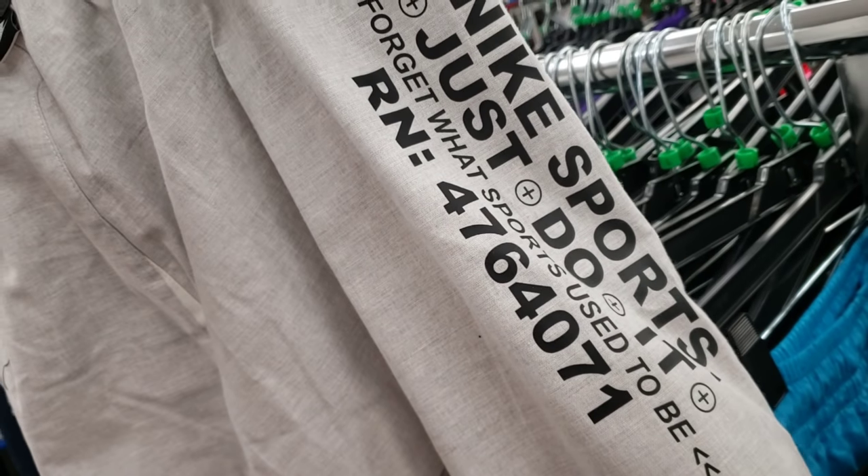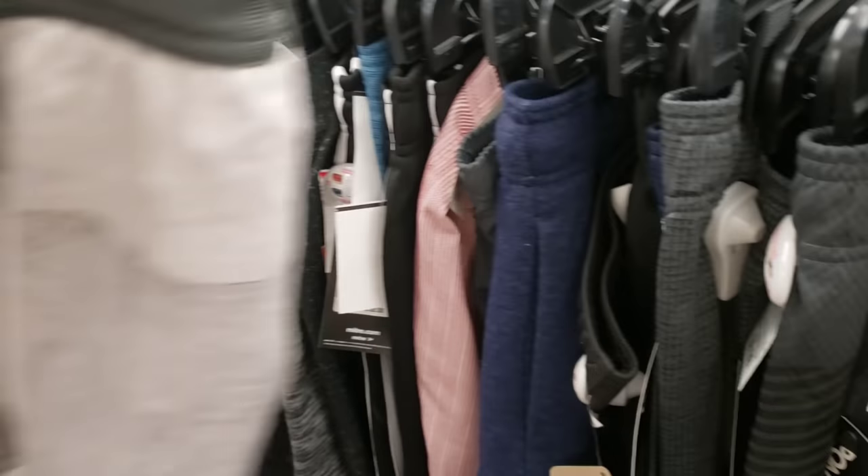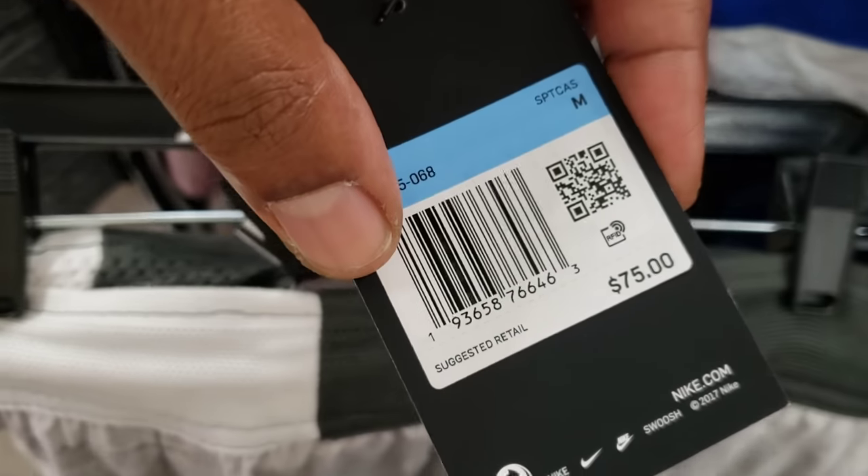And then these shorts right here look pretty tough too. Nike, just do it. I was making sure these weren't some type of off-whites. It's $24 for them here. There is no retail tag - oh, yes there is. Retail is $75.